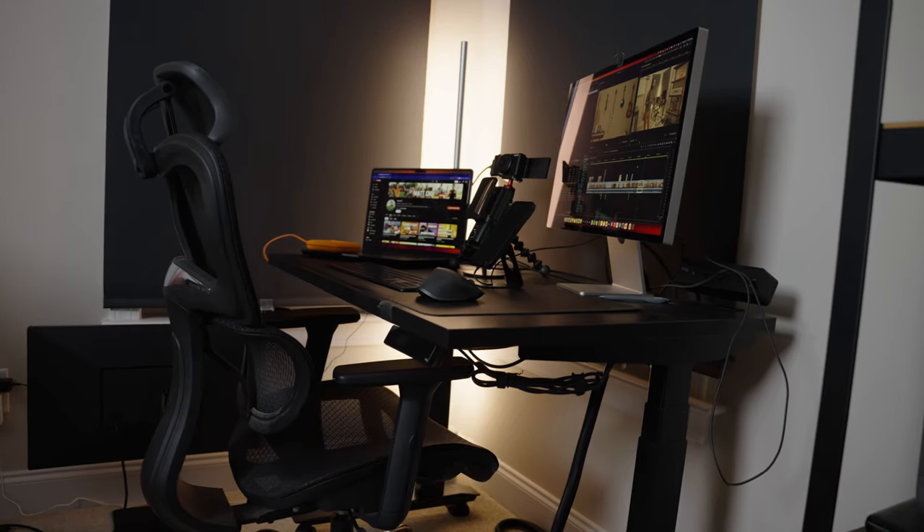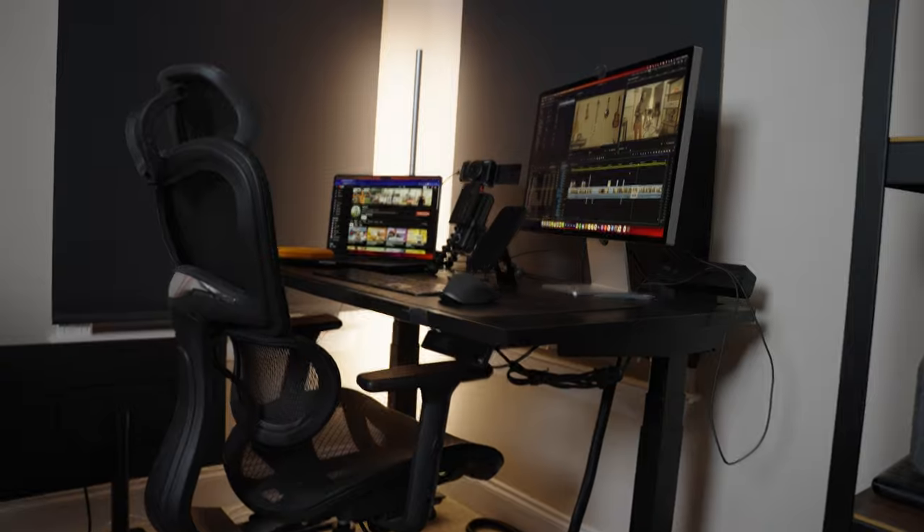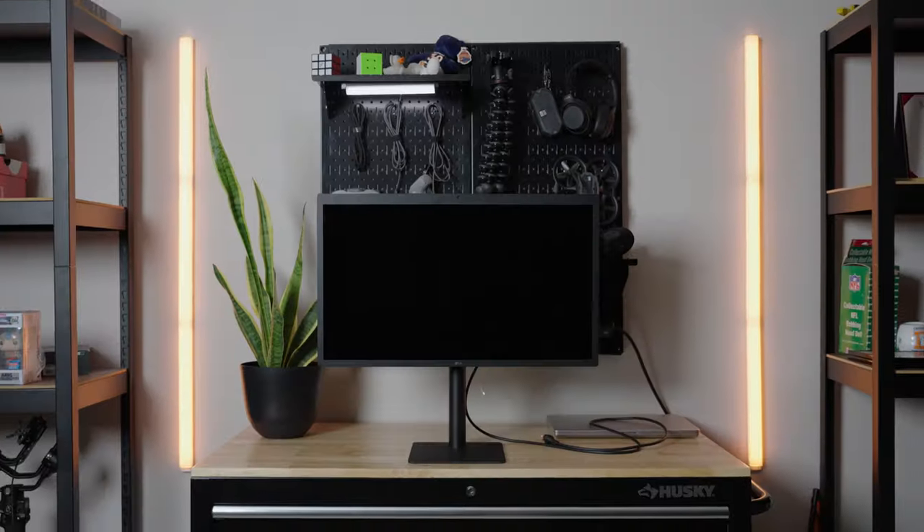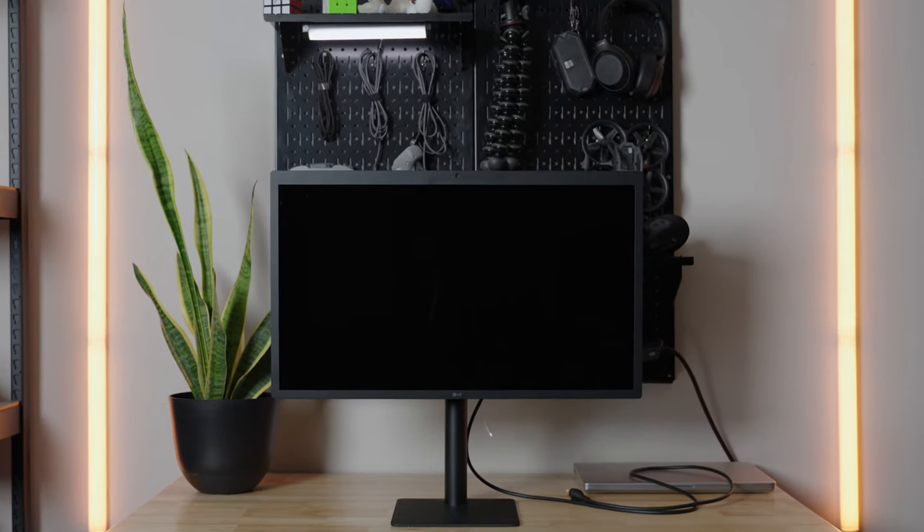We have the Apple Pro Display, which was actually provided by Work From Home, which is crazy. I also have this LG monitor sitting right here. I don't know the exact model because they just gave it to me.